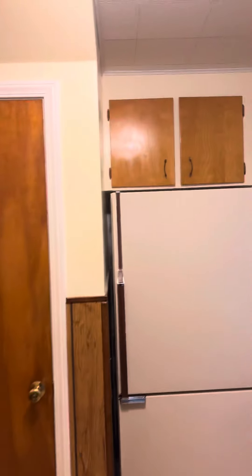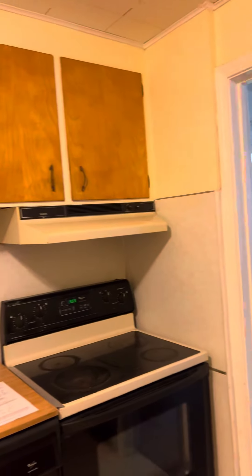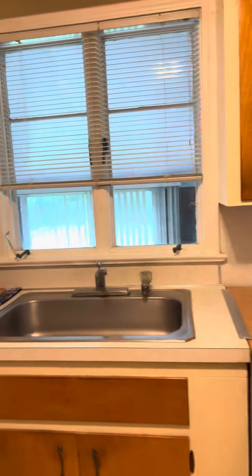Kitchen's a little old. Wouldn't hurt to refresh it, but you could rent this as is. Students would still not have a problem living here. Just older appliances.